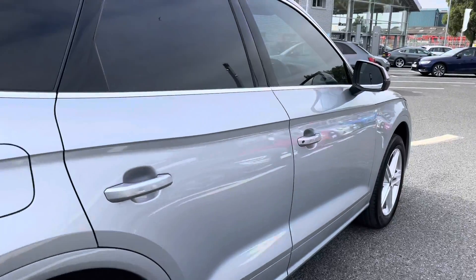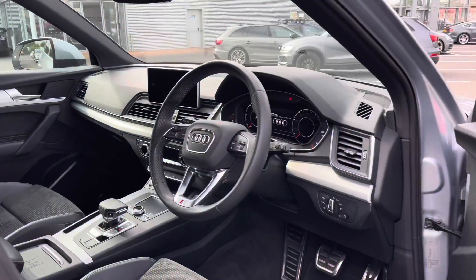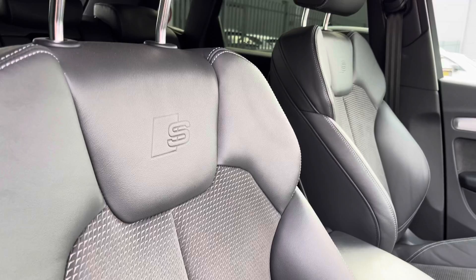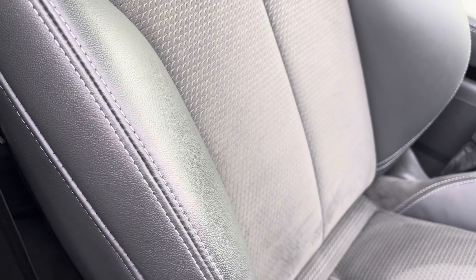Taking a look at the front interior of this sporty vehicle, it comes fitted with the three spoke leather multifunction steering wheel with the S badging at the bottom, followed by the front sport seats also finished in the same very comfortable leather and alcantara upholstery with the S embossed logo at the top.